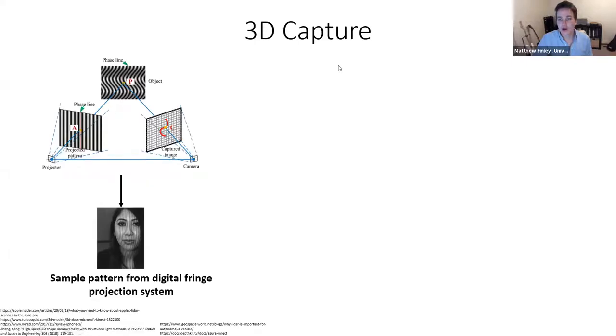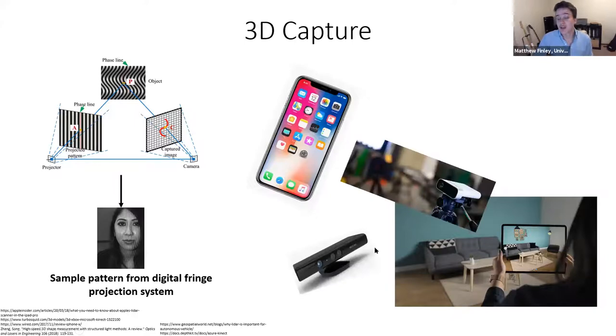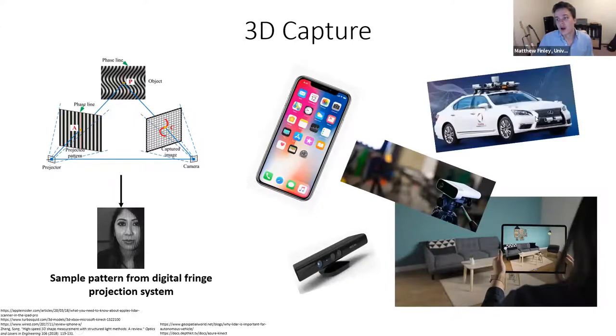How do we capture 3D data? There are many devices that capture 3D data. One example is the iPhone and iPad. Microsoft's line of Kinects also provides 3D data, and many autonomous vehicle companies are capturing very large scale 3D data as well. There are also more detailed methods like structured light scanning systems with an offset projector and camera, stereo vision systems, or time-of-flight systems.